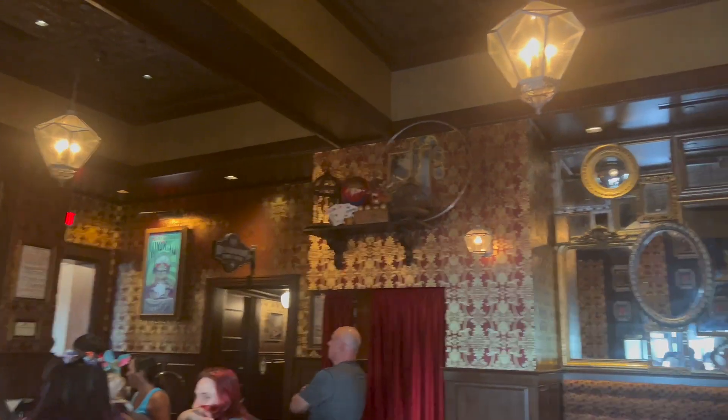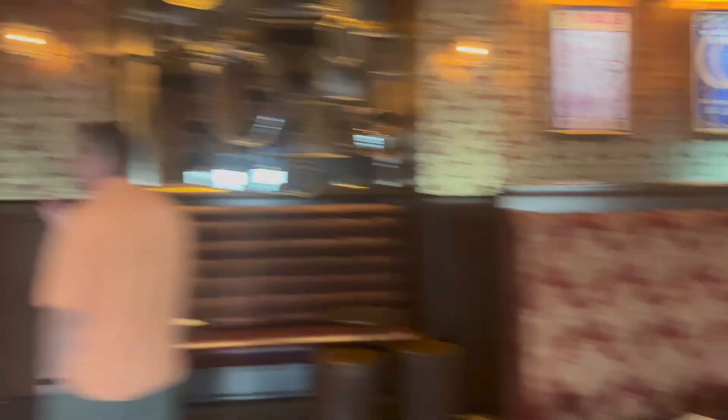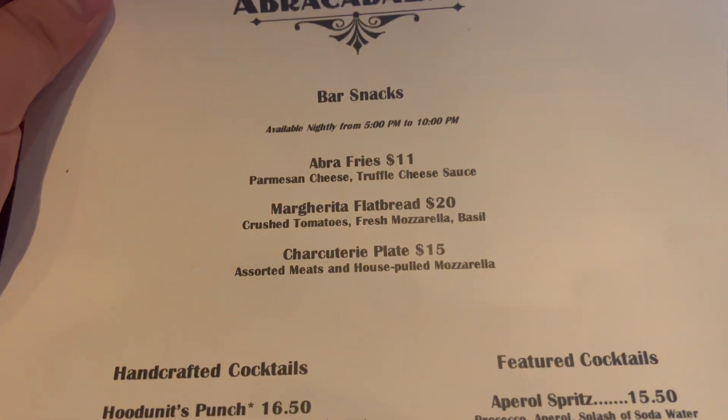I love all the tricks and everything that you see here. There's a different bar. Oh it's so cool. Very awesome. I'm super excited to see what they have to offer. Oh here's the menu. So the Abracadabar. Oh look, they have snacks!